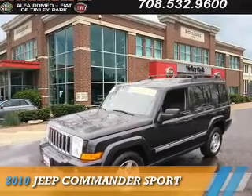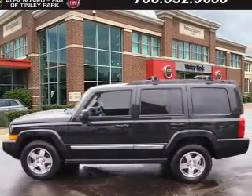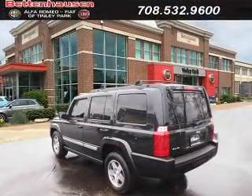Presenting the 2010 Jeep Commander. It's powered by 4-wheel drive, a 3.7 liter 6-cylinder engine, and an automatic transmission.